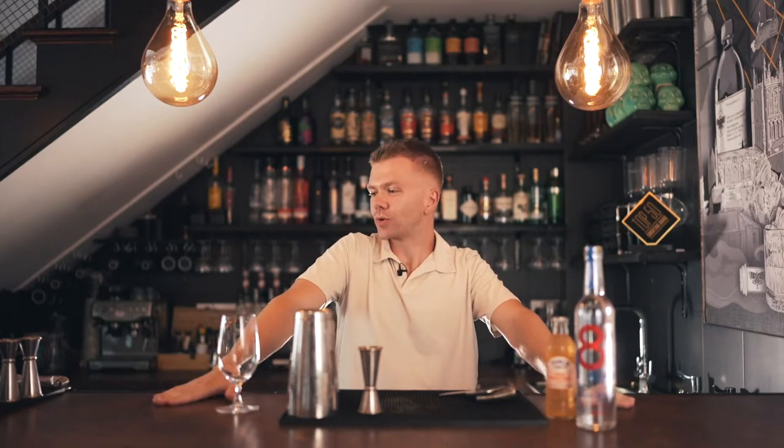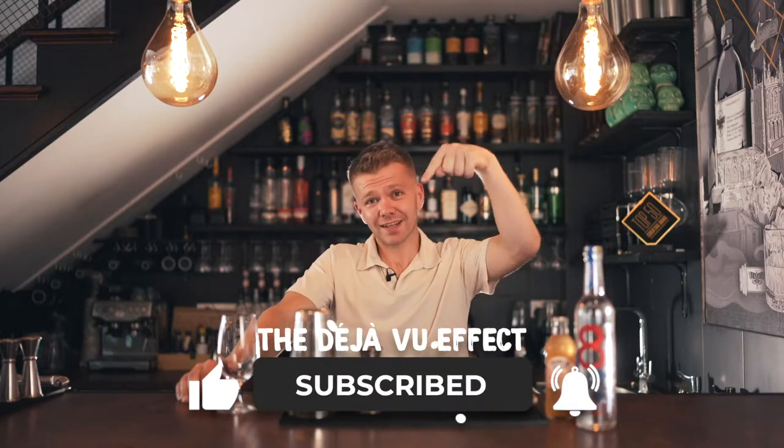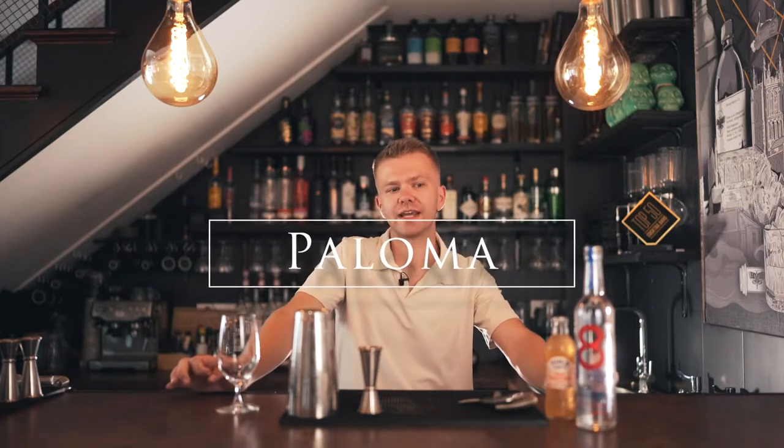Hi guys, welcome back to another video. I have another tequila special cocktail for you today. You can probably tell that I quite enjoy a tequila-based cocktail at the moment, so expect more of them. Leave a comment if you don't like tequila cocktails. And if you haven't already, give us a like and subscribe — it means a lot more than you would know. Thank you very much to everyone who's subscribed so far. Click the subscribe button and the bell icon as well to get all those notifications. But yeah, we're going to be making a lovely Paloma cocktail for you today.